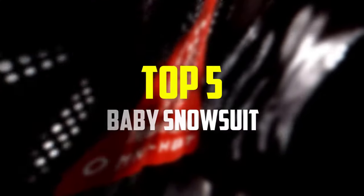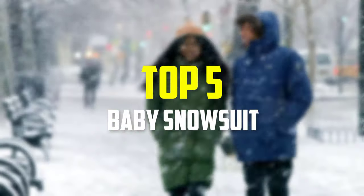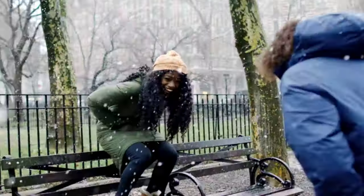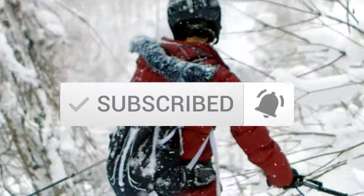Hey guys, in this video we're going to be checking out the top 5 best baby snowsuits that are available on the market for their true quality. I made this list based on my personal opinion and hours of research, and have listed them based on popularity, quality, price, durability, user opinions, and more. If you want to see more information and the updated price, you can check out the description below, and also make sure to subscribe for more reviews. Okay, so let's get started with the video.